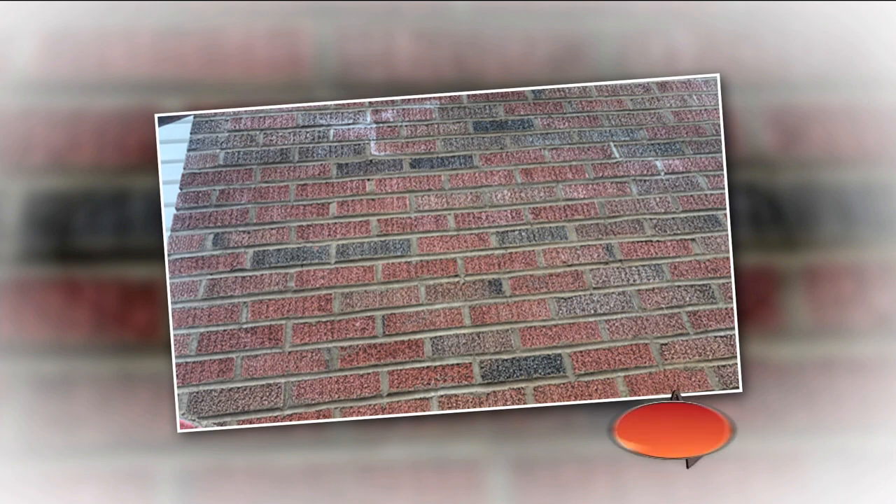Basically, chimneys go through four stages of deterioration. First stage, you get a crack in your crown — that can easily be detected. Second stage is a cracked crown and mortar joints start going. Third stage is a cracked crown, mortar joints are gone, then the bricks start to come apart. Fourth stage is once that chimney structurally moves, we've got to tear it down and replace it. You're not going to notice it until the second stage and it might be too late by then. That's why it's important to get on them early because the earlier, the cheaper.